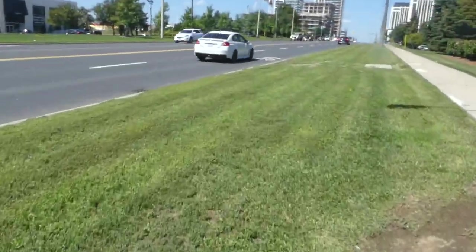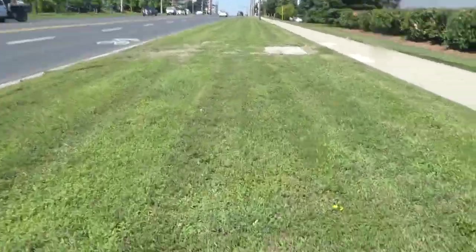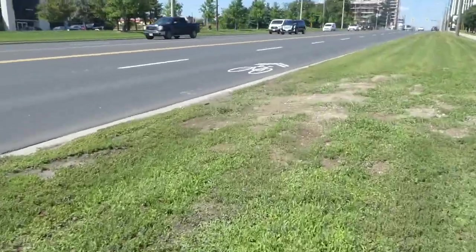Somebody coming on his bike — you know there's a bike lane over there. She should really be biking on the road and not on this sidewalk. I really don't appreciate that.